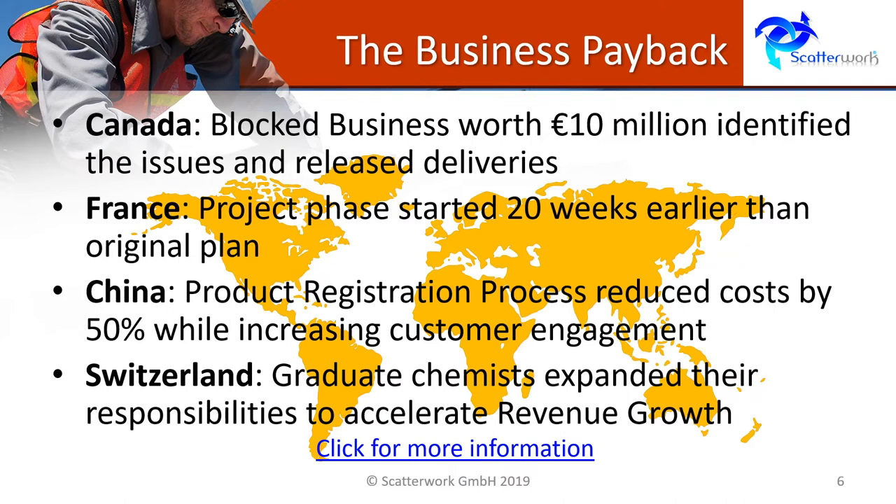A company delivering products into China had to register every single one, and this was both complicated and expensive. So during a bootcamp, they developed a standard approach, and this allowed them to go to their clients and say, this is the way we normally do it, and ask for a contribution from the clients. So not only did they have a better process, but they were actually able to get their clients to share half the cost.